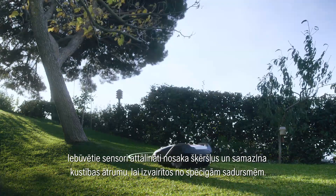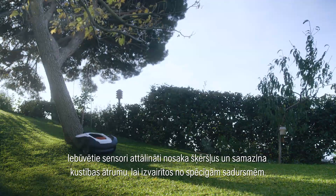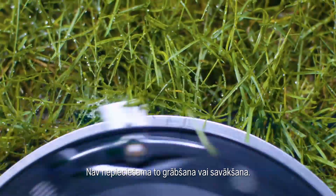Built-in sensors detect objects and lower the speed to avoid hard collisions. The micro-grass clippings disappear into the ground as natural fertilizer, so you don't have to do any raking or collecting.